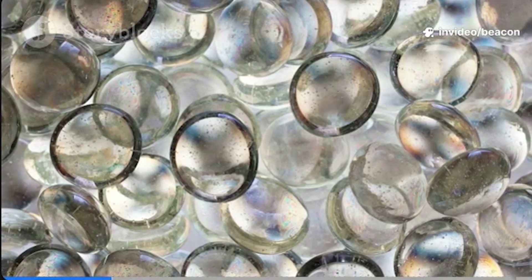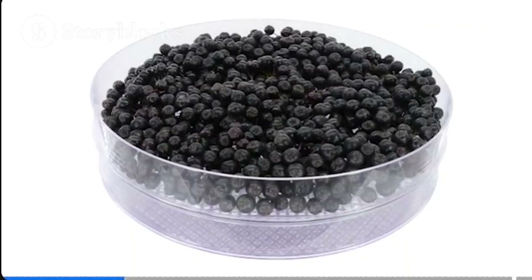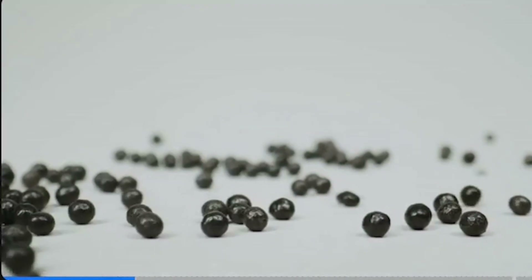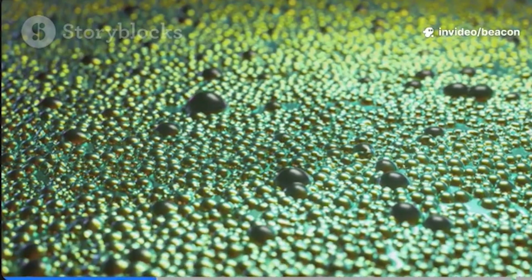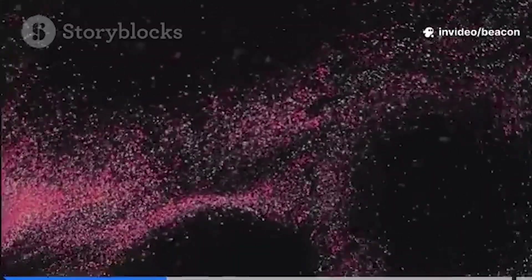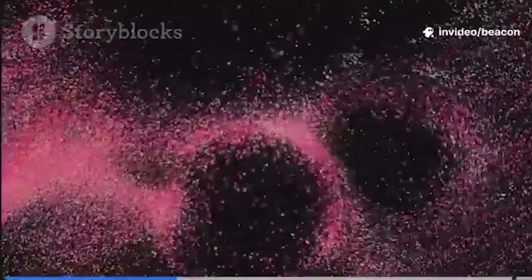The magic starts with their size. When you're this tiny, you get a massive surface-to-volume ratio, which means the atoms on the surface rule the show. This changes how these particles interact with each other and with the world around them. Here's the cool part: superparamagnetism.